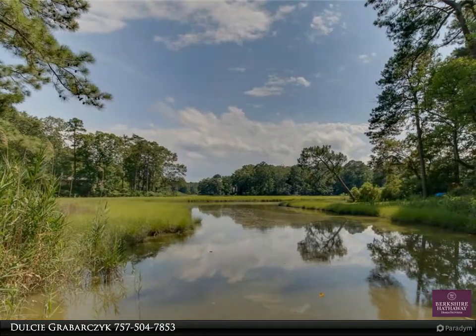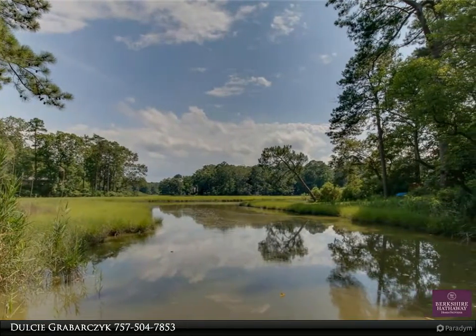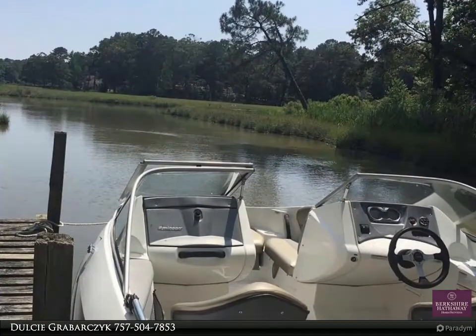This Berkshire Hathaway Home Services Town Realty property video is presented by Dulcy Grabberczyk. A rare find — an affordable waterfront home in Kings Grant.